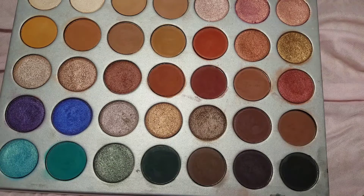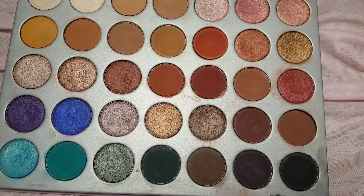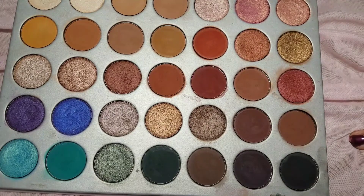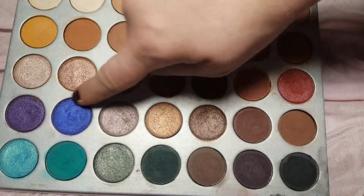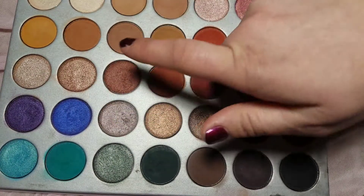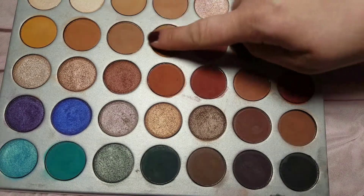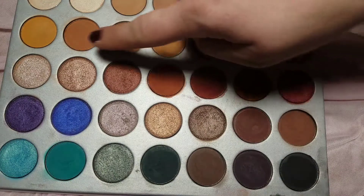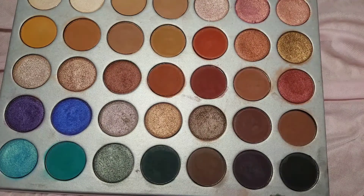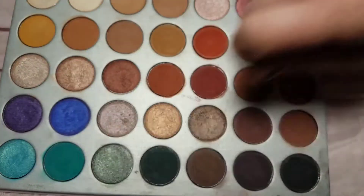Chip is probably my least favorite shade in the whole palette — it skips on the eyes, fades, and it's the only shade that causes creasing for me, which I've never had a problem with before. The mattes in the first three rows have a more creamy formula than the last two rows. I also want to mention that some of the red-tone shades will stain your lid, so be careful with that. The top six shades are the most buttery in the entire palette.